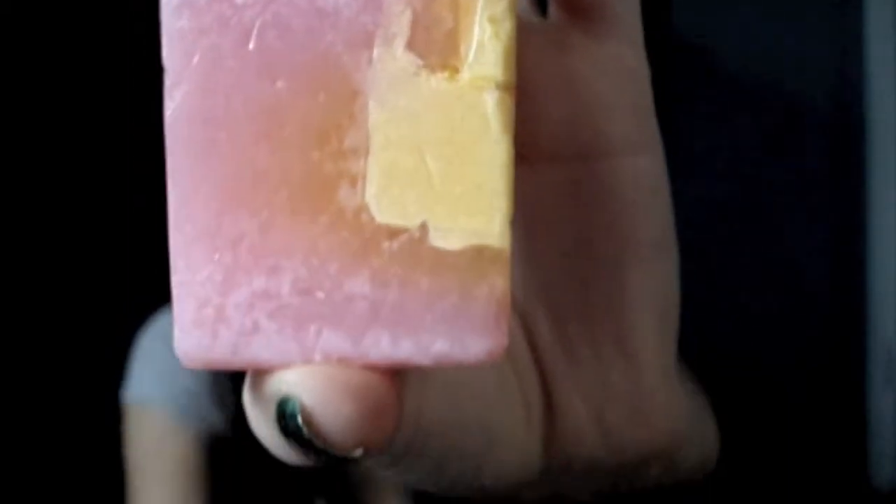My least favorite soap is Angel's Delight. Angel's Delight is tangerine, grapefruit, and mango leaf, and it looks like that. It has the tangerine right here. I gave it to my mom because she likes it, but I really didn't like the smell. I like tropical fruits, but it was too strong and overpowering — though it's growing on me.